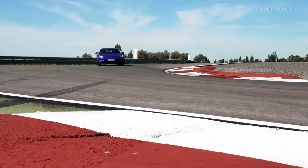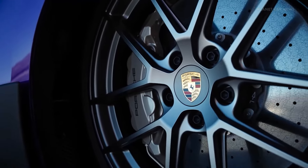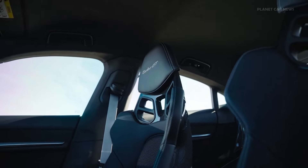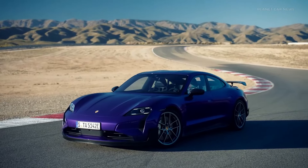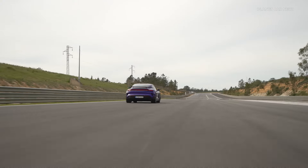The specially developed aerodynamics package has set new standards. The fixed rear spoiler, front spoiler lip, and air fins on the aerodynamically optimized underbody ensure a downforce of up to 220 kilograms. The series-standard Porsche ActiveRide suspension has also been specially designed for the Taycan Turbo GT.